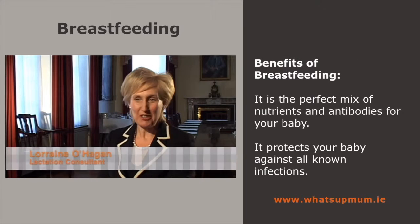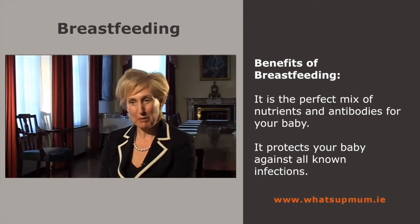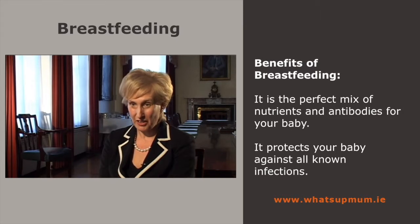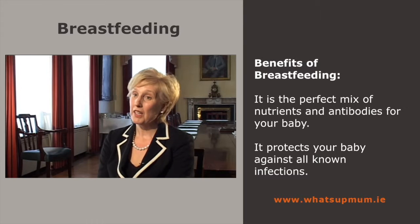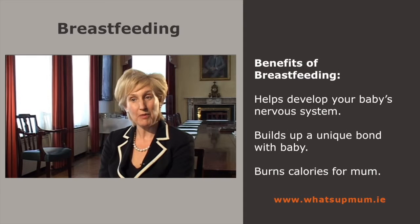Breastfeeding is the very best start you can give your baby in life. It is a very special, unique formula, tailor-made for babies. It actually protects your baby against all known infections, particularly ear infections and chest infections, and also protects your baby against viruses. We now know that breast milk also helps develop your baby's nervous system.